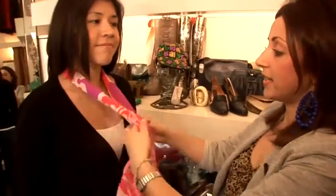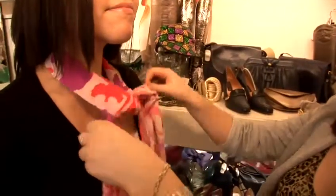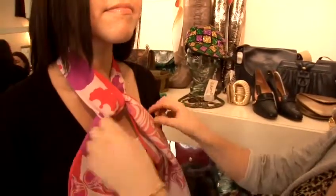One of the most popular ways to tie them is just to pull it loosely through and expose the print over your outerwear, and this is a really great way to show off a flamboyant print.